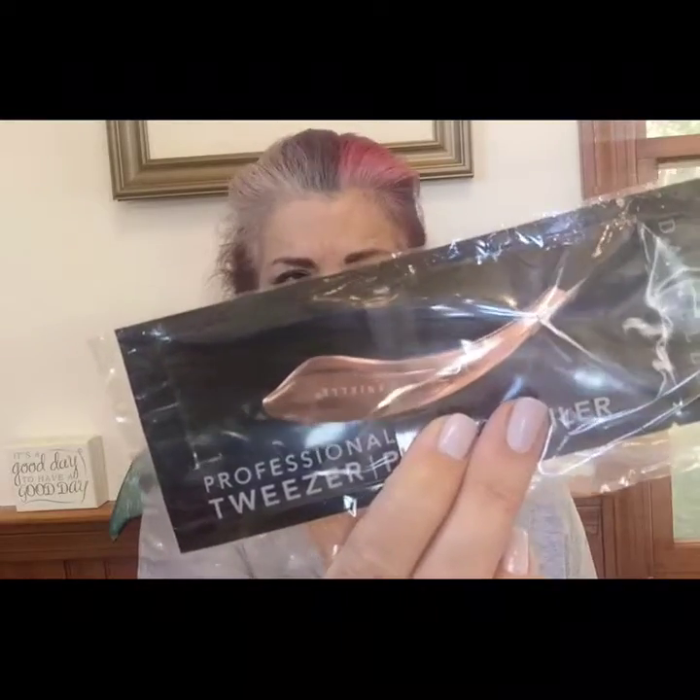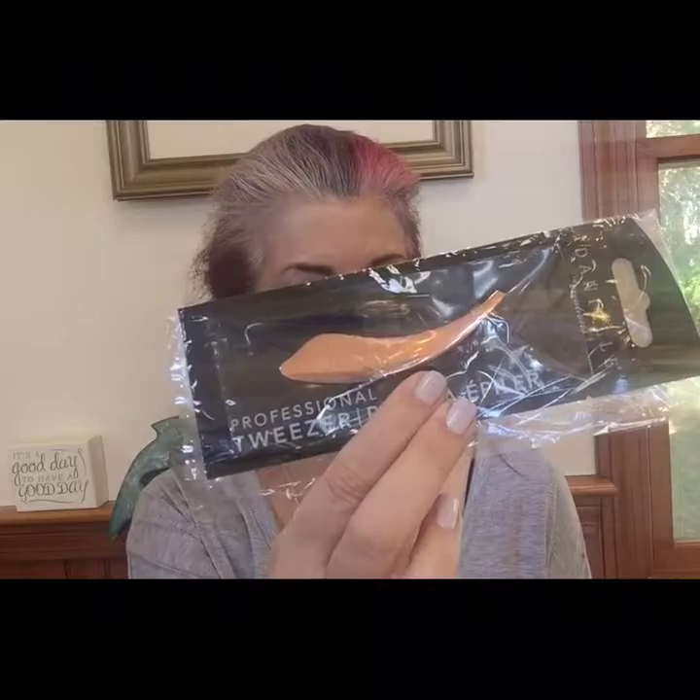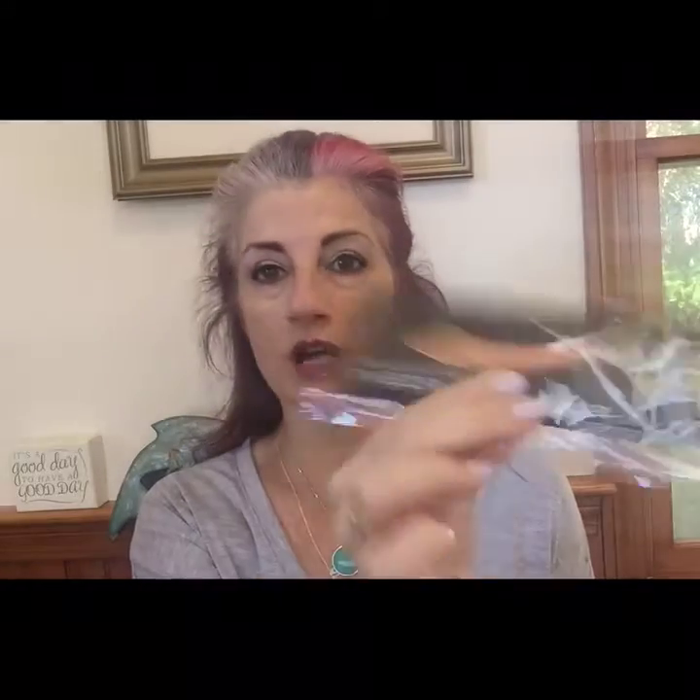I'm just going to pull out the first thing I see, which is these professional tweezers by Danielle. We've gotten Danielle products before — an eyelash curler, I think maybe a magnifying mirror. These are rose gold curved tweezers; they make this grooming essential for home and on the go. I thought maybe they were lash tweezers, but it just says curved tweezer. I don't know if I could get used to them but I'll definitely try. I always think it's weird when we get tweezers because I've had the same tweezers for like a thousand years.